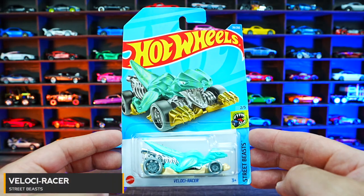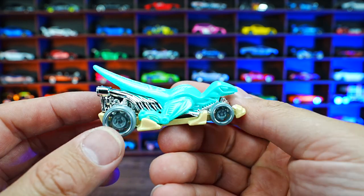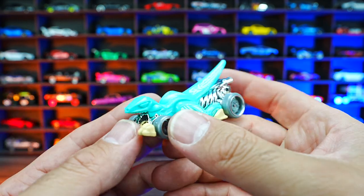Velociracer from Street Beast. Velociracer — it's obviously a dinosaur on wheels with the big engine all in chrome on the back. What do you think of this one?